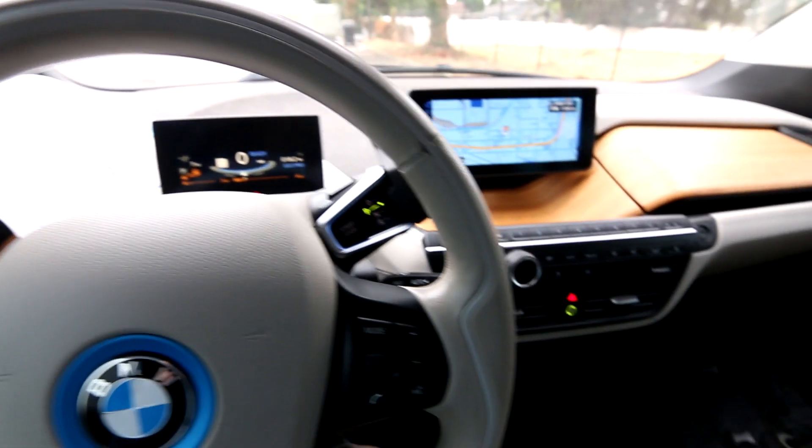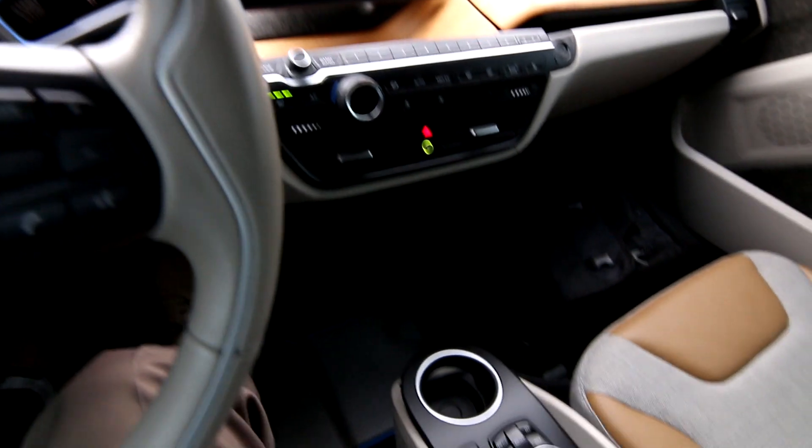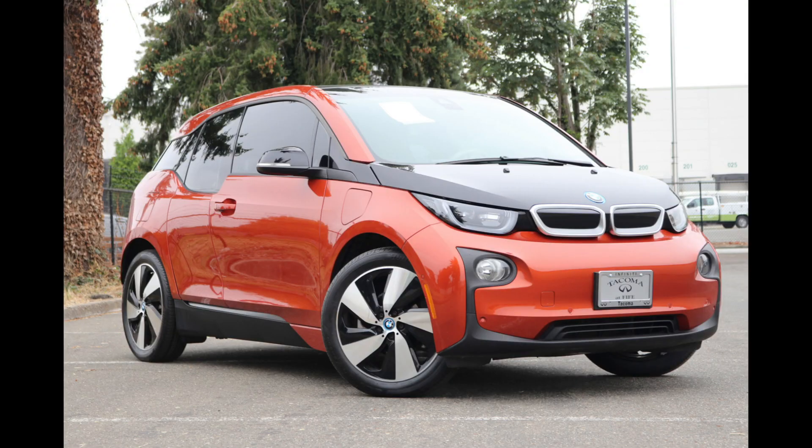Hello, Joe here from Infinity of Tacoma. Today I'm going to tell you about this awesome 2015 BMW i3 GigaWorld range extender that we have for sale.